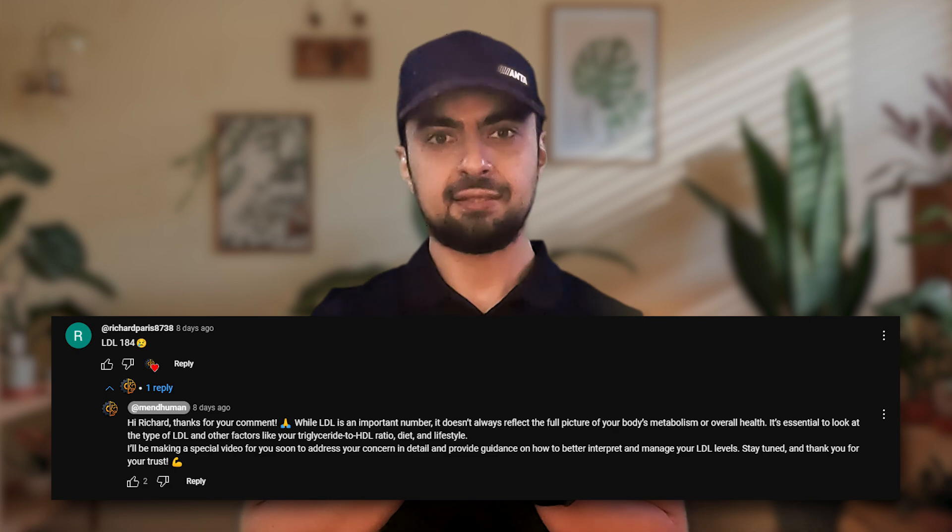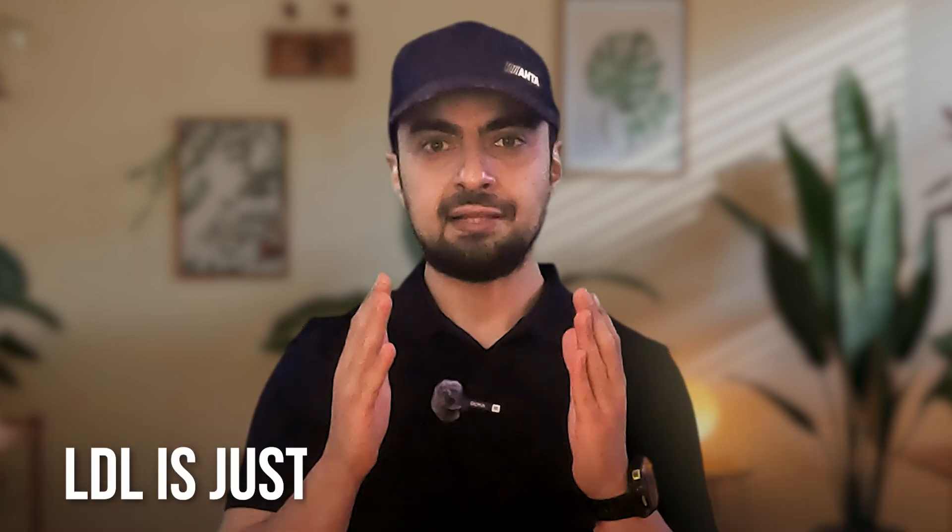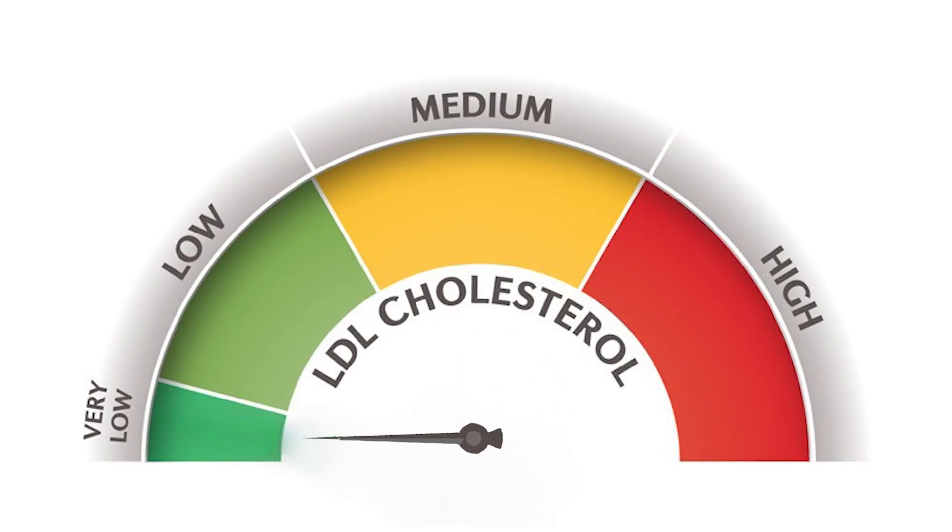I also want to address a comment from Richard, who shared that his LDL level is 184 mg/dL. Richard, I understand your concern, but remember LDL is just one piece of the puzzle. I can't make a recommendation without knowing more about your overall health and lifestyle. Statin therapy should not be based on LDL levels alone. If you're diabetic, your LDL may indicate insulin resistance and statin therapy might be indicated. However, if you're otherwise healthy with a low triglyceride-to-HDL ratio, statins may not be necessary. Each case is unique.